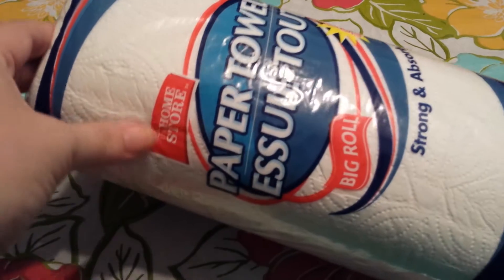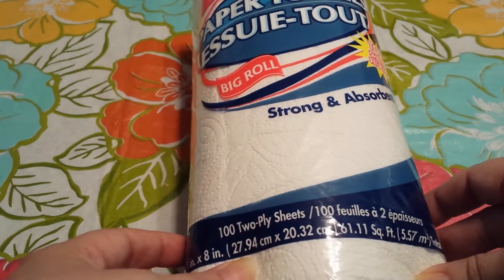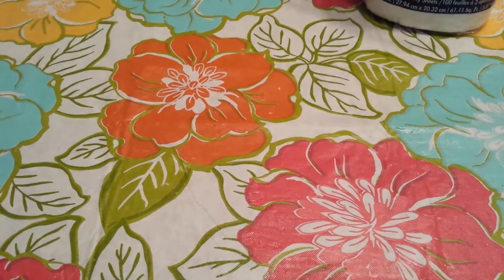The first thing that I grabbed is this roll of paper towels from the home store. This is the big roll and it's got 100 two-ply sheets. I really like this paper towel brand so I grab those every now and again.